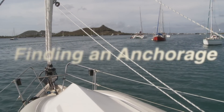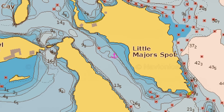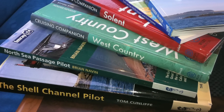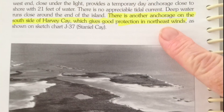When looking for a suitable anchorage, the easiest place to begin is a nautical chart, where you will often find that recognized anchorages are clearly marked. Cruising guides for the area that you are sailing in are also great resources, since not only do they recommend anchorages, they usually give information on the conditions in which specific anchorages offer the best protection.